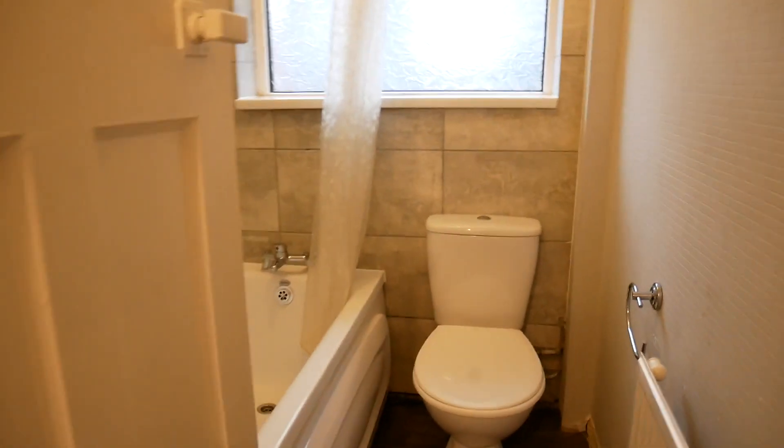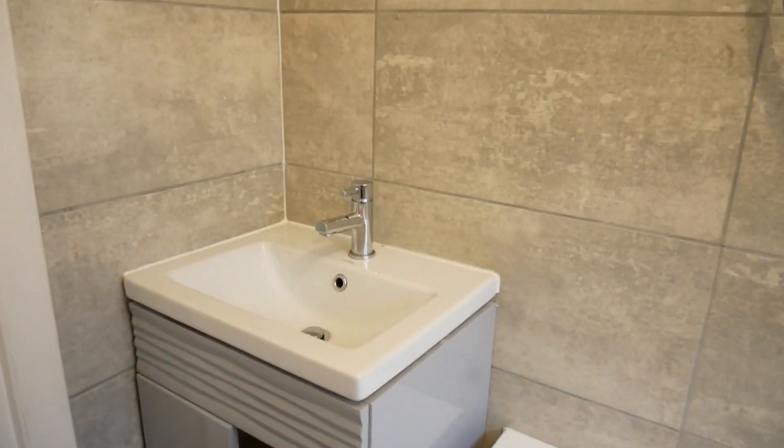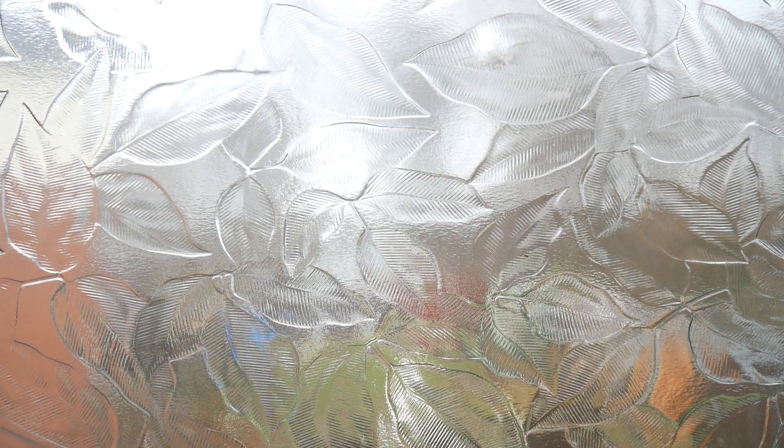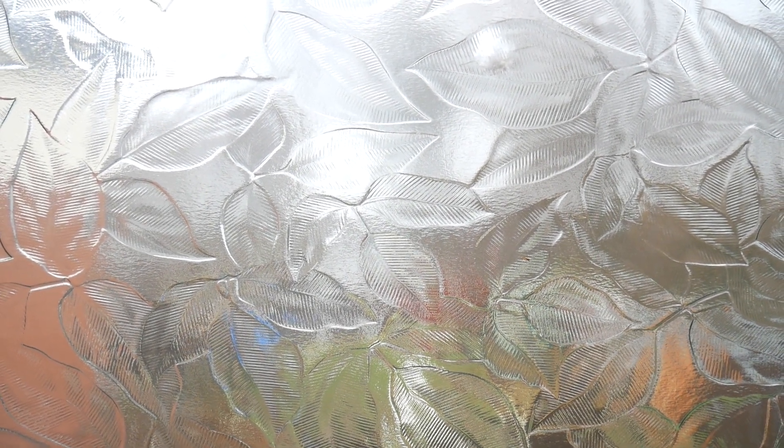In here we have the bathroom, with a sink and a bath shower. If you're interested in this property, you will need to contact Sanderson James on 0161 231 9696. Thank you for watching.